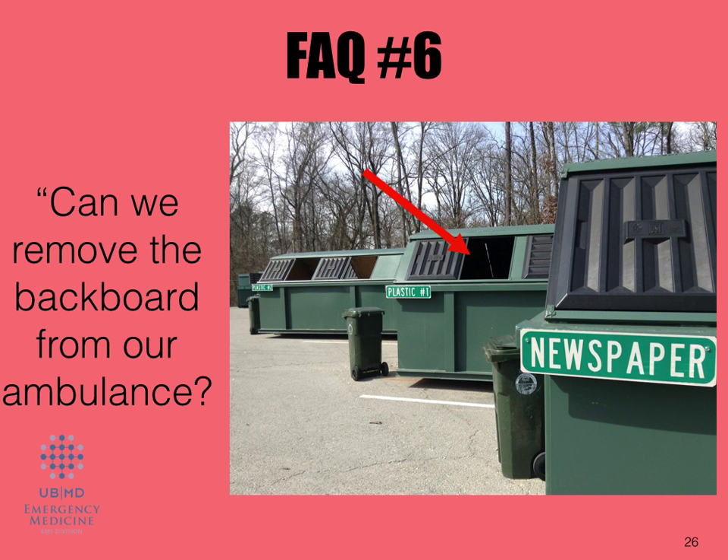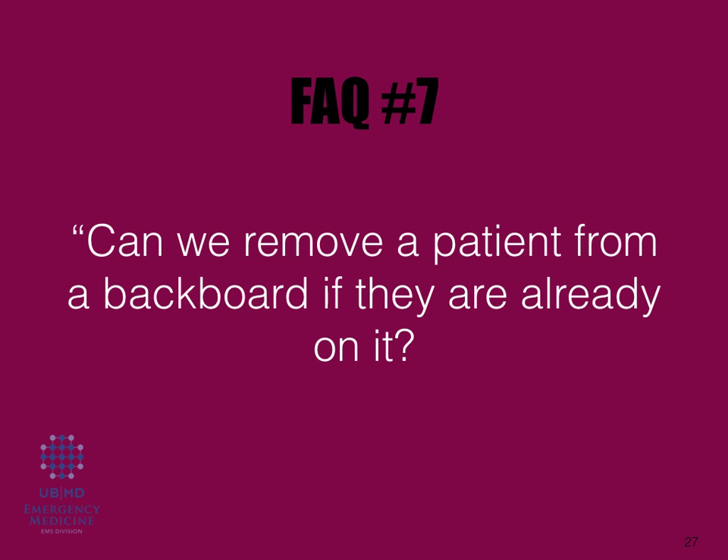Frequently asked question: can we remove the backboard from our ambulance? I think it would make a beautiful park bench, but no — it's still part of DOH Part 800 regulations. So it must remain on the ambulance.